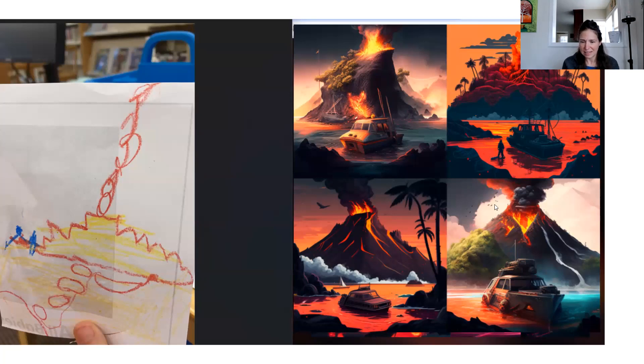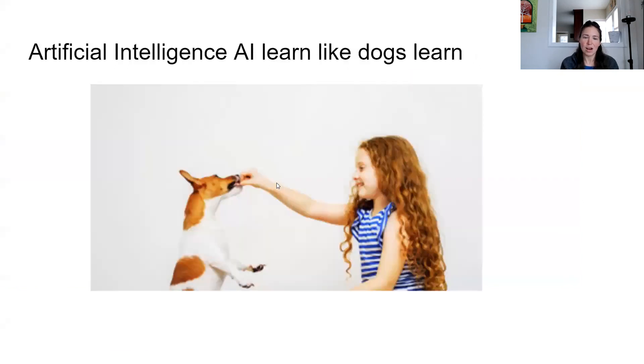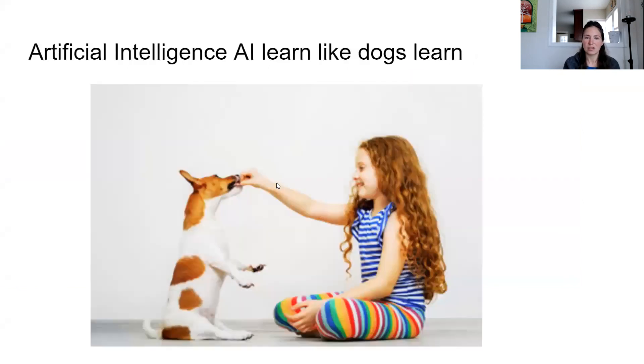Let's look at what my niece came up with. That's the mouse — we came up with two different versions. She first came up with one, but it didn't look very cartoon-like. She actually wanted a cartoon mouse. So I rewrote the prompt and then it came up with these more cartoon-style mice. All right, so let's talk about how this thing works.